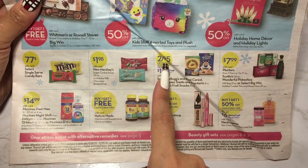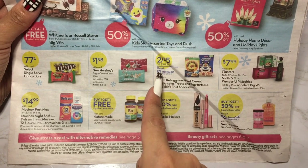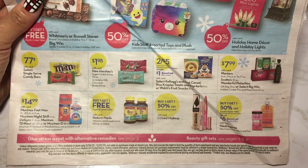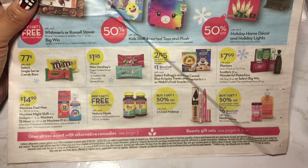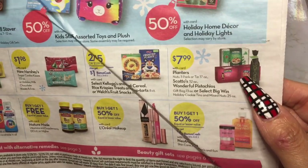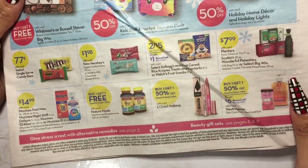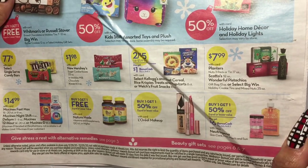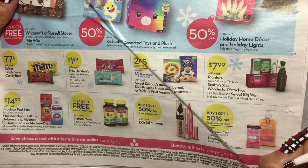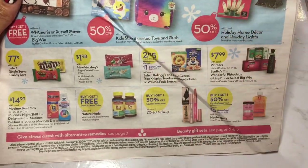They have two for $5 on certain Kellogg's and Post cereals, and you also get a dollar bonus cash if you get them. Then they have this gigantic box of Planters peanuts — you know how the soda boxes come? They have boxes of Planters like that, and pop boxes of what might be pistachios or cookies. I saw these boxes displayed on the end of the aisles.